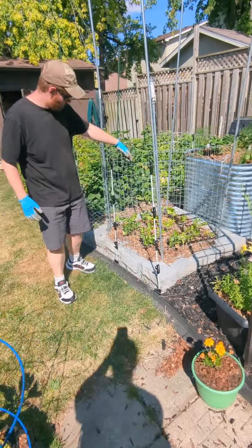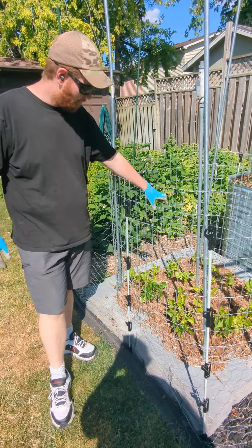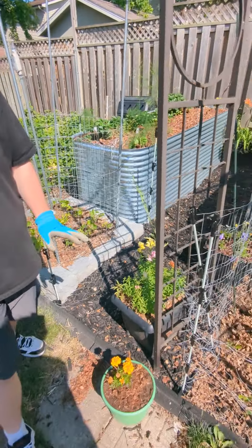Now these bean plants are starting to get back — they're still about four weeks behind where they should be right now, due to a rabbit unfortunately getting in here and eating away. But since the fence has gone up, the rabbit has been staying out, thankfully.